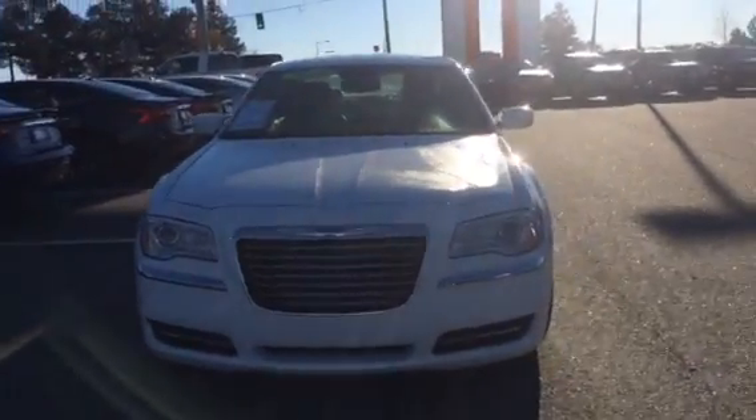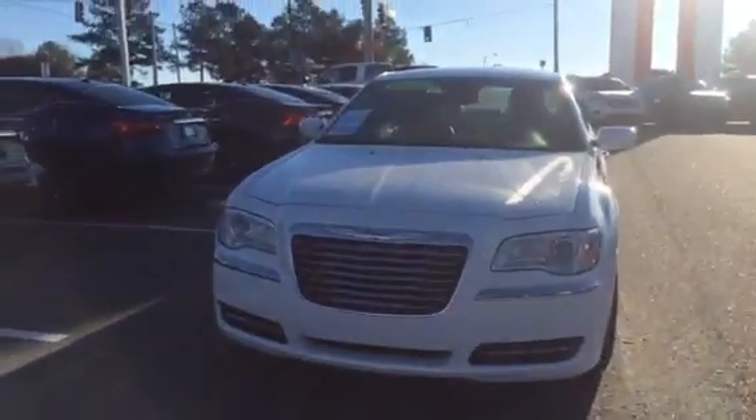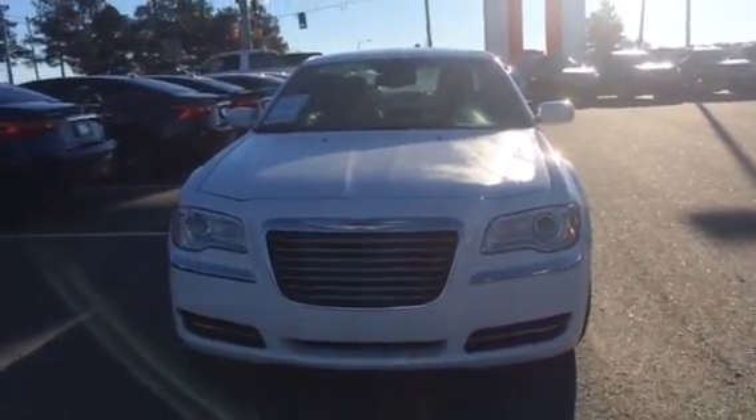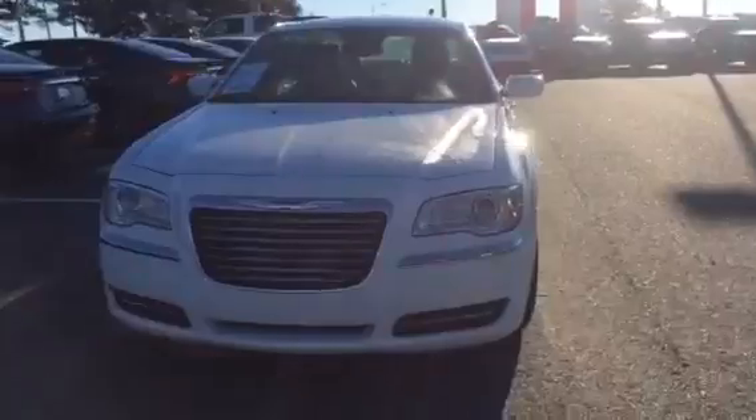Hey Biola, this is Jenna from Veda Nissan in Statesboro. I work alongside Sarah upstairs in our internet department. Just in case if she's unavailable, if you have any questions, you can always ask me.